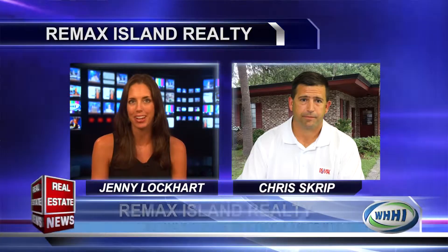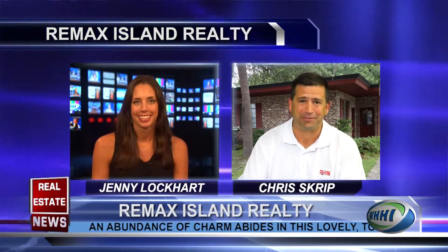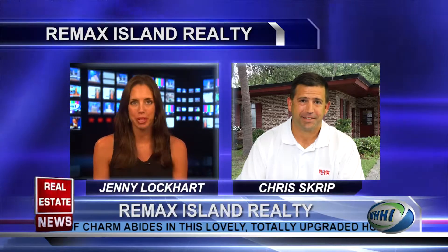Welcome back to the Real Estate News. With me now is Chris Scripp, owner of Remax Island Realty. Welcome, Chris. How are you today? I'm doing great. So it's been a while since we chatted. Can you kind of bring us up to speed on what's happening in the Beaufort market at the moment?